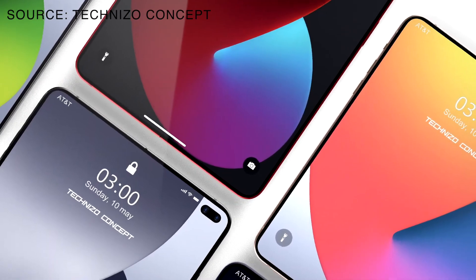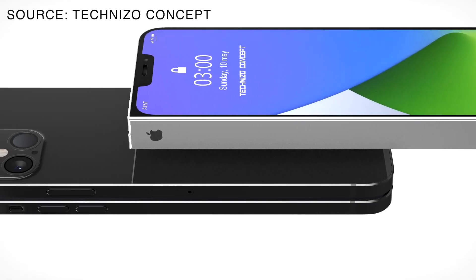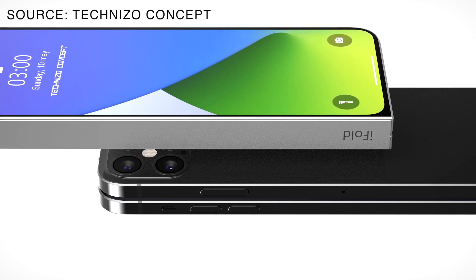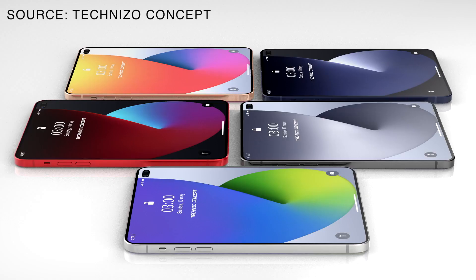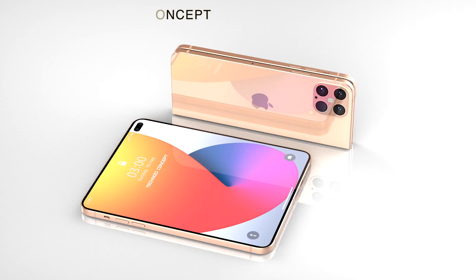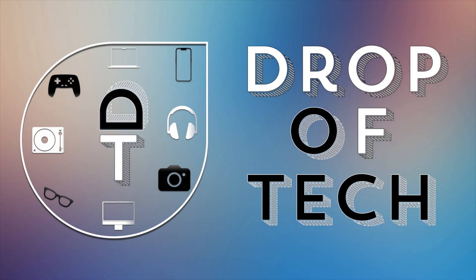So guys, what do you think about the folding iPhone? Please let me know in the comments below about your ideas for the future design and possible features of the foldable iPhone. Thank you so much for watching! Don't forget to like this video, subscribe for more interesting videos about the latest tech and innovation, and share this video with your friends. See you soon!